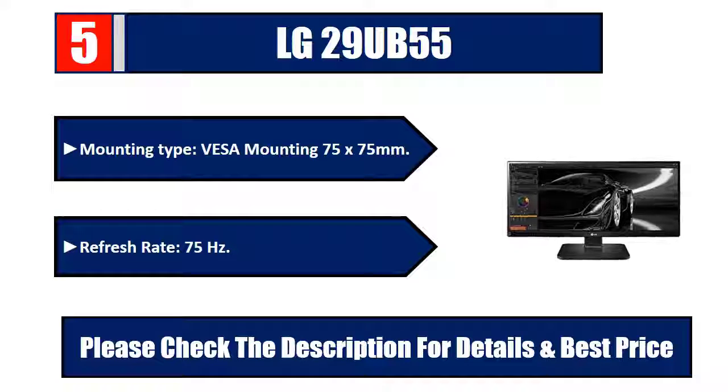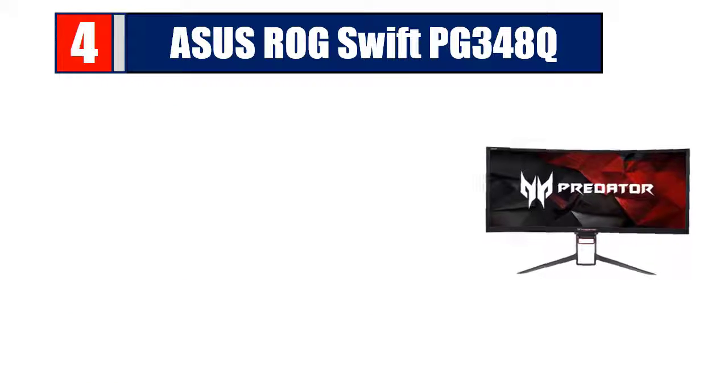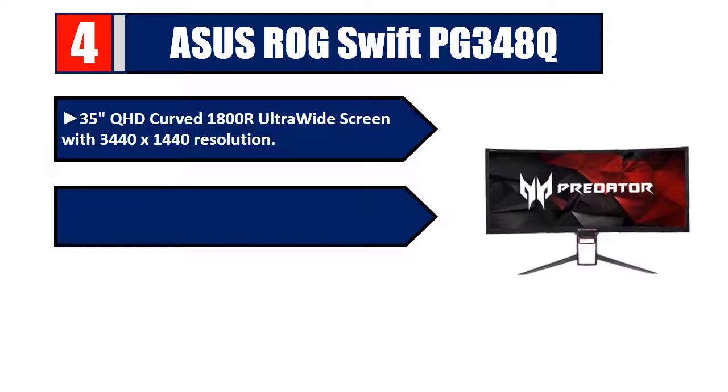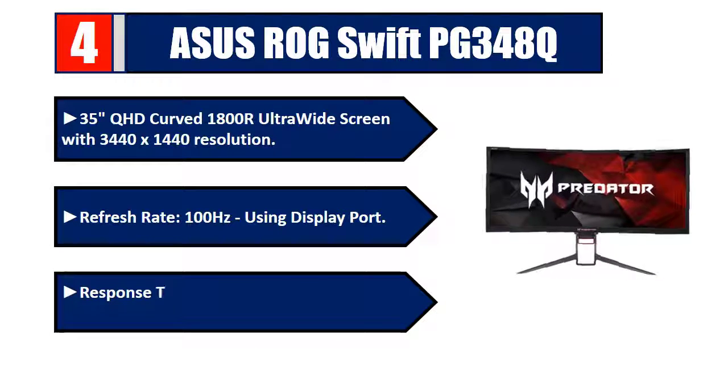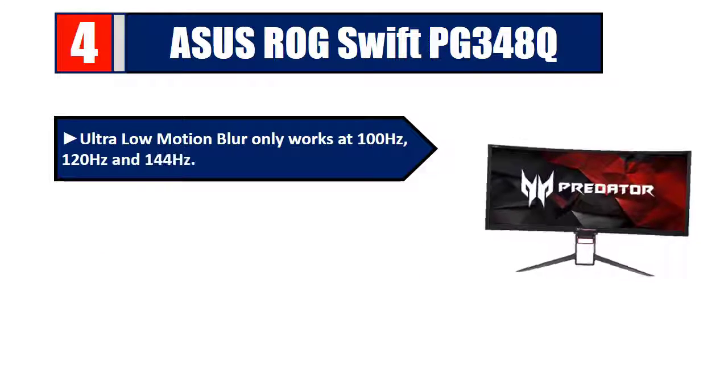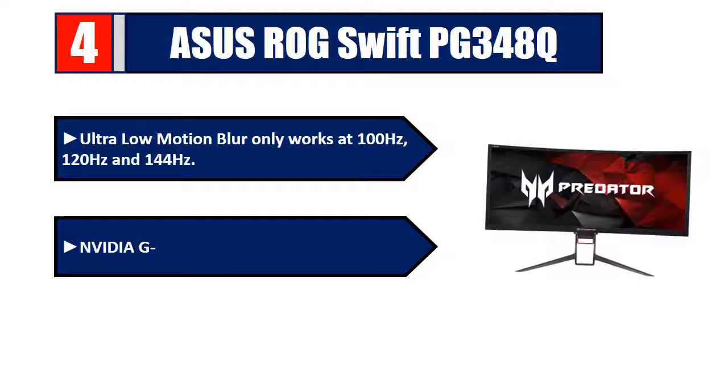Number four: ASUS ROG Swift PG-348Q. 35 inches QHD curved 1800R ultrawide screen with 3440 by 1440 resolution, refresh rate 100 Hz using DisplayPort, response time 4 milliseconds, pixel pitch 0.34 millimeters, 2 by 9W speakers. Ultra low motion blur works at 100, 120, and 144 Hz. Nvidia G-Sync technology. Please check the description for details and best price.